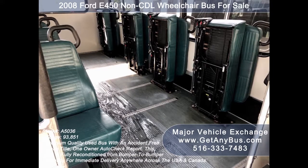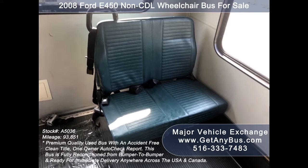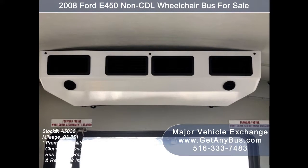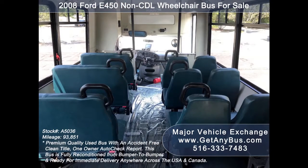It is also ideal for adults, school, college sports teams, casino runs, adult daycare, medical transport, homes for the disabled, assisted living facilities, handicapped mobility, private schools, and much more.